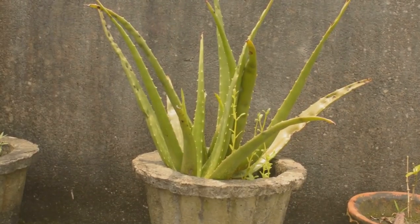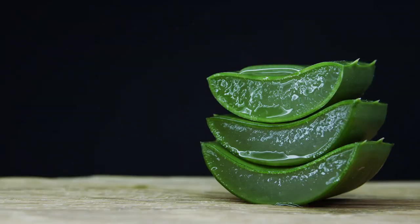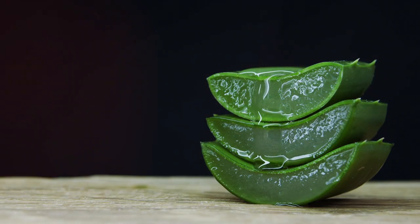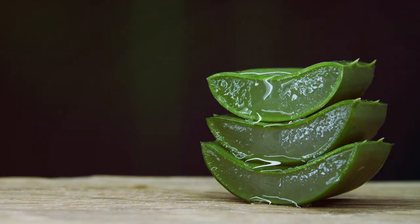Next we have aloe vera, a plant with a rich history in traditional medicine. The gel inside its leaves is packed with vitamins, enzymes, and amino acids that have anti-inflammatory and antimicrobial properties.